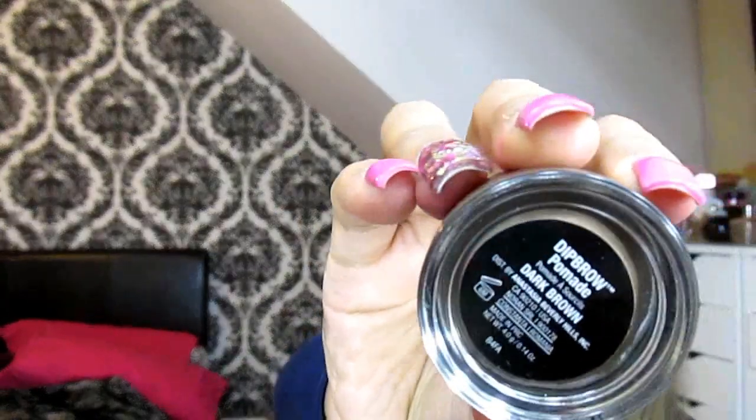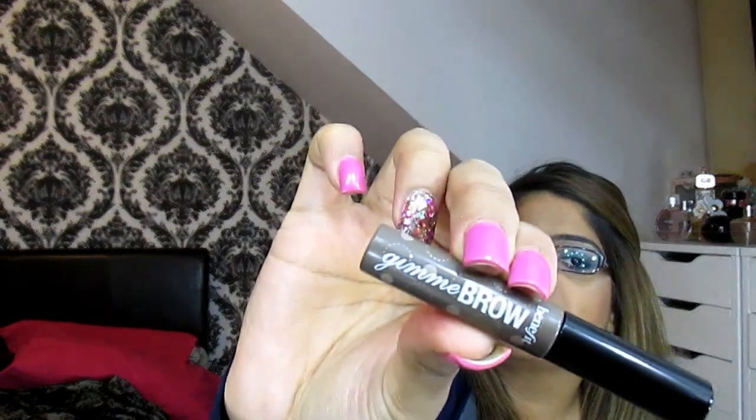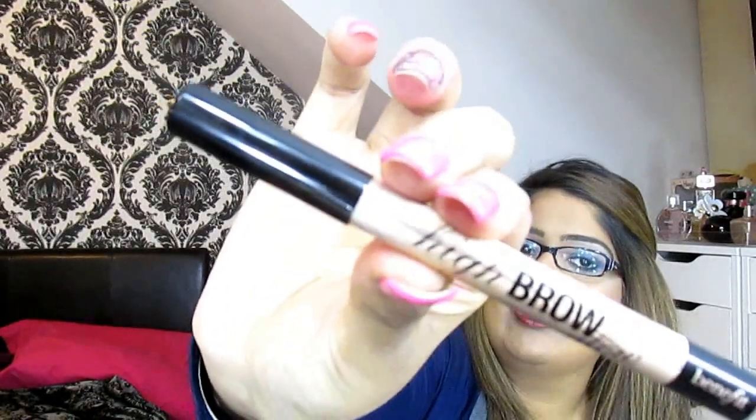Moving on to eyebrows — I've really been digging into them lately; I'm getting into different styles, sculpting, and all of that. These three products are literally becoming my ride-or-die. First is the Anastasia Dip Brow Pomade in Dark Brown, then I use the Benefit Give Me Brow in Medium Deep, and then this fantastic product which I've got under my eyebrows today — the Highbrow Glow. It is really, really pretty.